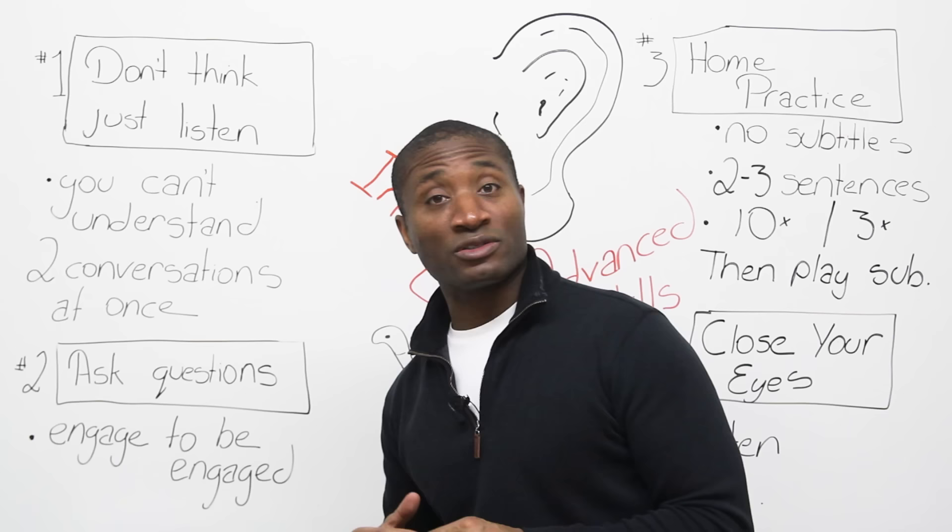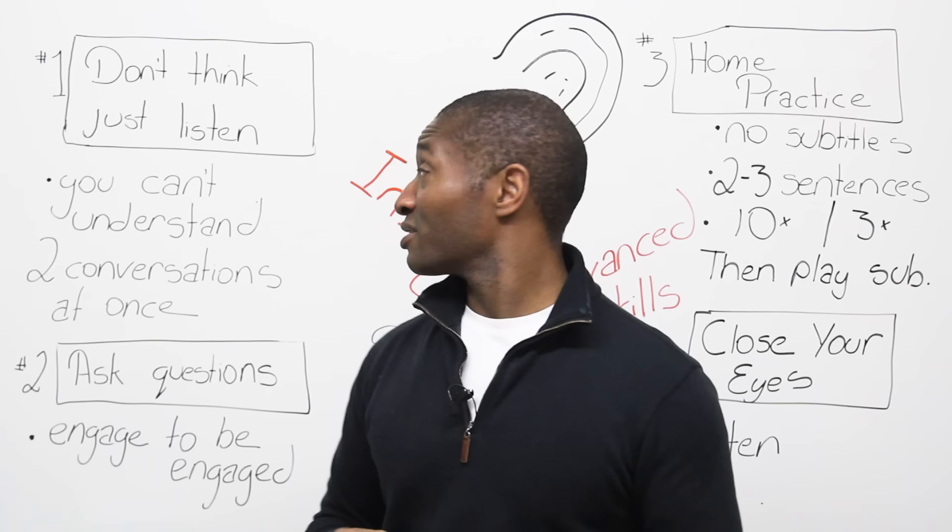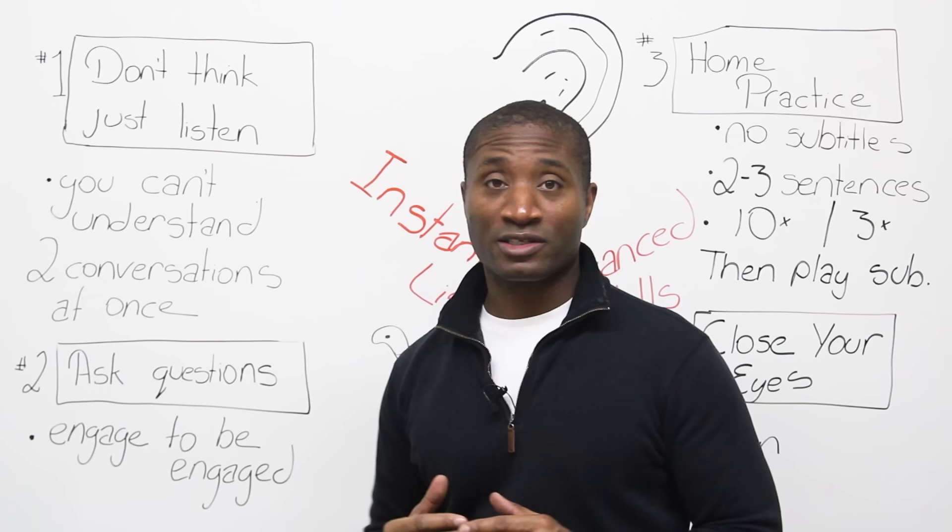Well, how do you do that? Because instant means immediately, and you're probably thinking, I've been practicing for months or years and I still have trouble. We're going to fix that today if you follow the four steps. The first thing we want to talk about is this: don't think, just listen.